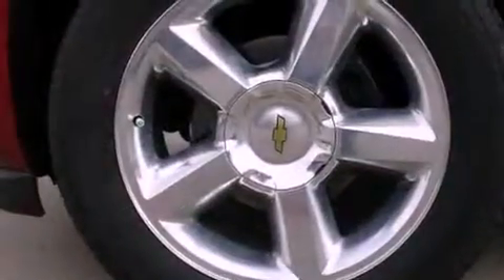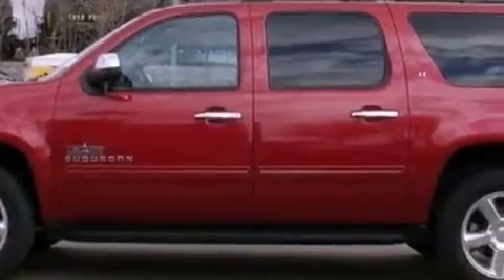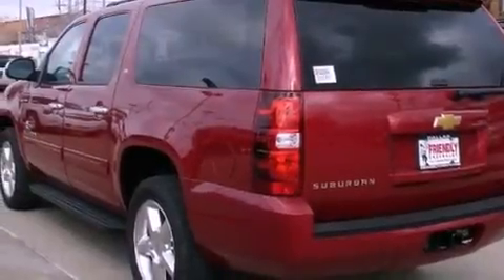Its top features and packages include a navigation system, third row seats, traction control and stability control systems, hill start assist, and a tire pressure monitoring system.